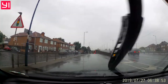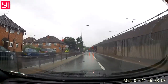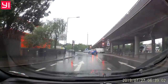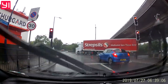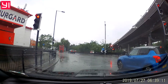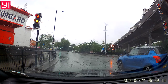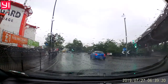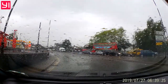In two hundred yards, at the roundabout, take the first exit onto Greenford Road, A4127. Exit the roundabout onto Greenford Road.